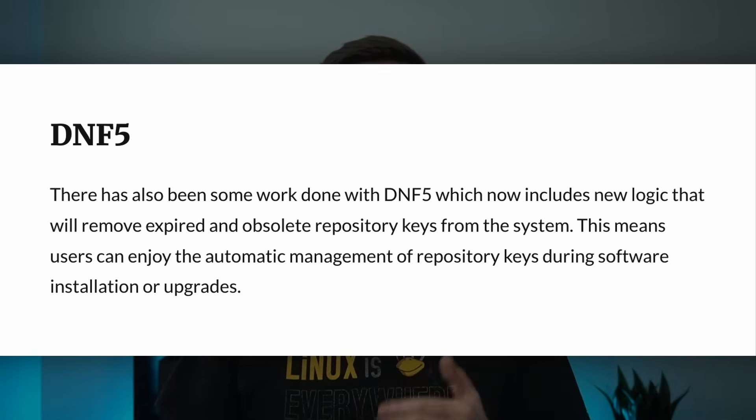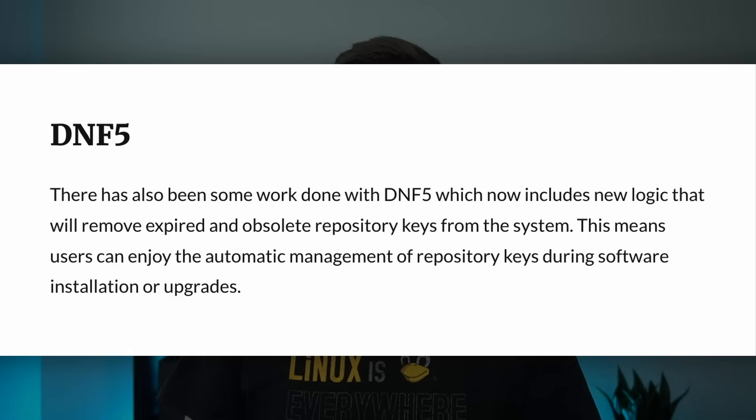Fedora 42 also includes an updated toolchain for developers with GCC 15, LLVM 20, PHP 8.4, Ruby 3.4, and Go 1.24. DNF5 also saw some nice improvements, like how it handles expired repository keys automatically, streamlining upgrades and installs.